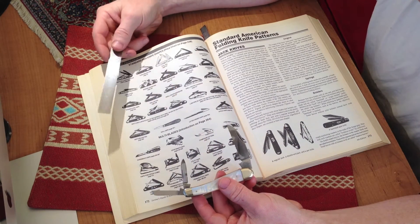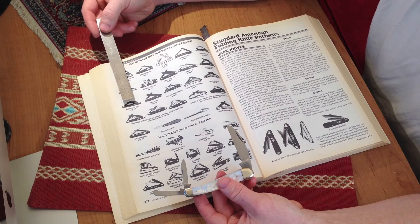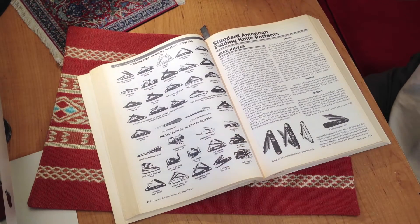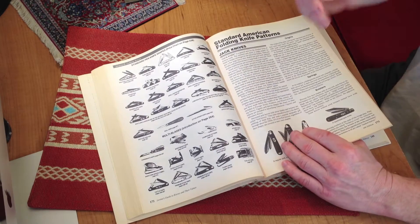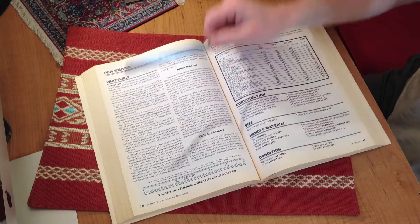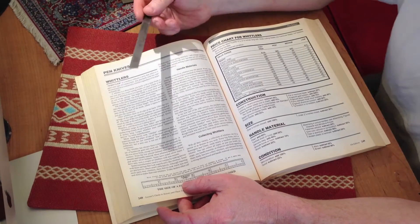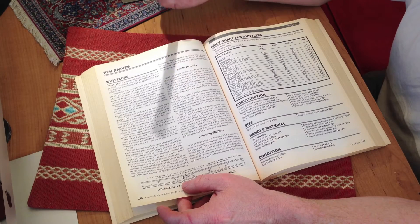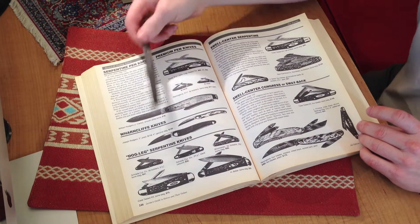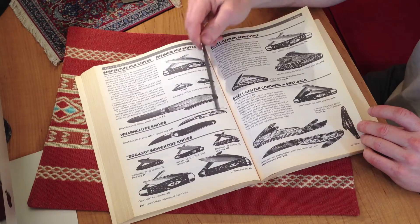And then you have the whittlers. Whittlers didn't start off like this — they started off as equal end whittlers, saber grinds, all that good stuff. So we're going to go to page 246, and between 246 and 249 will give us more information on this knife — maybe not this particular knife, but knives of its type. And it does. It has a whole section on whittlers telling you the whole history, collecting whittlers, handle materials, different types — how some people used aluminum instead of pearl handles. There's dog leg serpentine knives, Warncliffe knives. But a whittler has two blades.